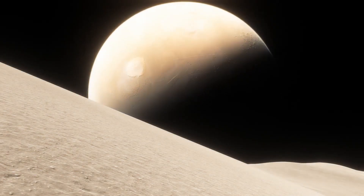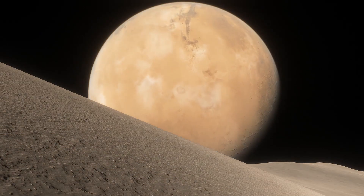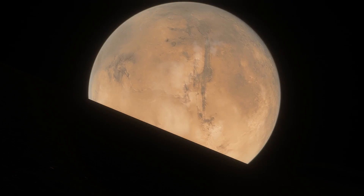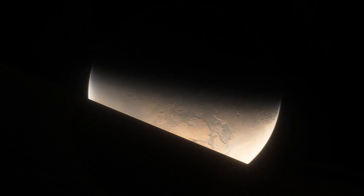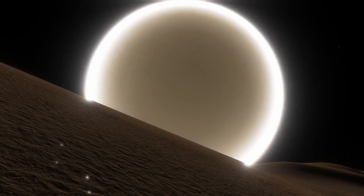Mars is full of incredible sights and tantalizing clues of a rich history that is begging to be revealed. I certainly was surprised at just how interesting Mars turned out to be. The incredible robotic explorers deployed all over the red planet are certain to keep it that way.